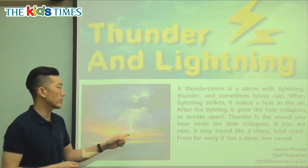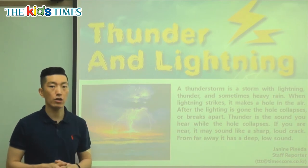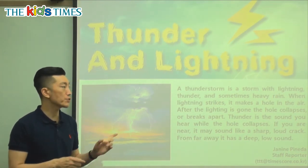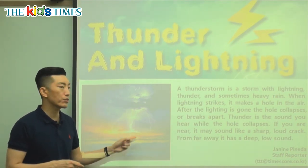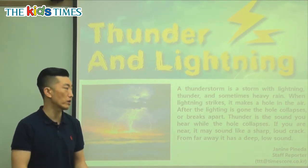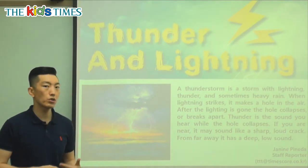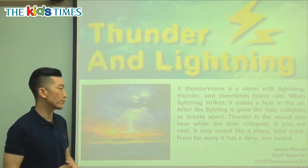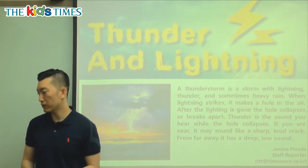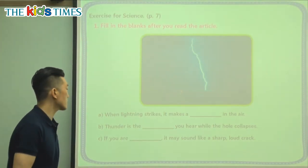When you see lightning, now you can share with your friends and your family that lightning is actually causing a hole in our air, and the sound that we hear is when the hole starts covering up again or falling apart — that's thunder and lightning. Now that you know a little bit more about it, hopefully you won't be as afraid. Let's take a look at our questions for today.